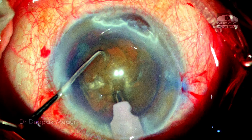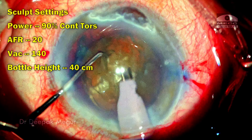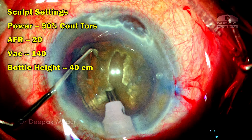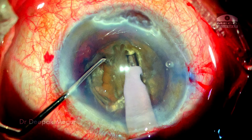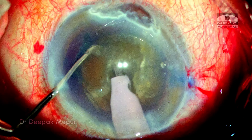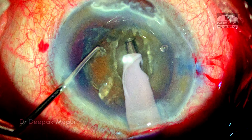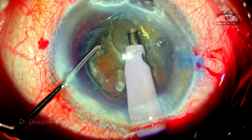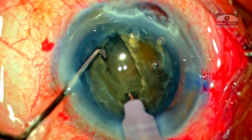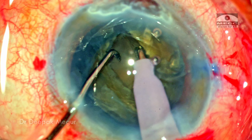I consciously decided to do a stop-and-chop technique because while trenching we anyway require a low bottle height, and even while chopping and quadrant removal I'm going to reduce the bottle height. As I'm sculpting here, the nucleus is stabilized with the chopper as the trench is being created. This helps us to get a firmer grip on the nucleus and the nucleus is much more stable as the trenching is being done. The aim is to create around 80% depth, and once I have a sufficiently deep groove the lateral separation is performed to separate the two hemi-nuclei.